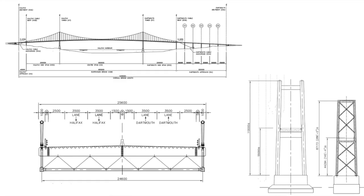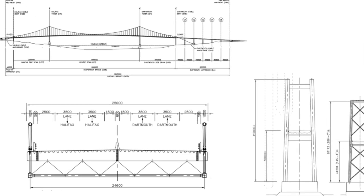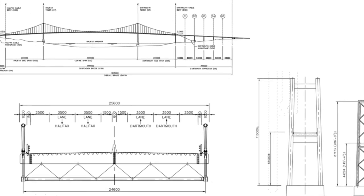Another option is to build a new suspension bridge with four lanes — basically replacing what we have now. This would be built to modern standards so it would have the hundred-year design life, but we really wouldn't gain a whole lot extra out of this project.